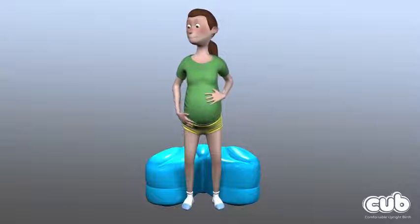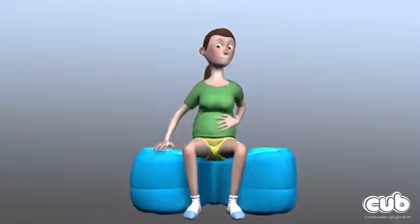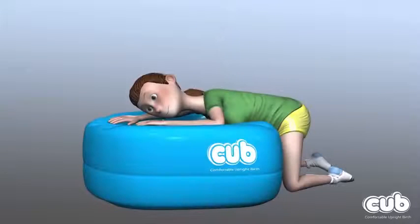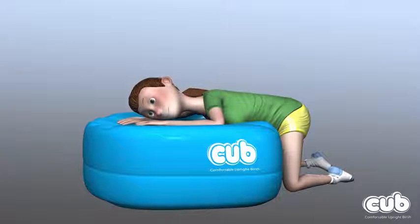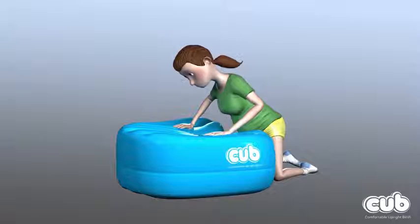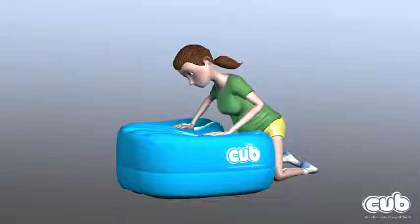The CUB is designed to provide a versatile support that will help the mother to remain mobile and in an upright position throughout the stages of her labour and birth, giving her and her baby the best opportunity for a natural, safe and healthy birth, while being comfortably supported in the position she chooses for herself.